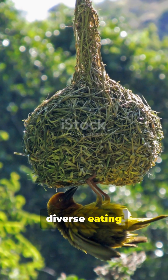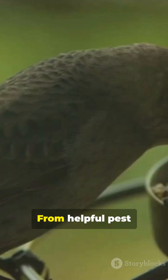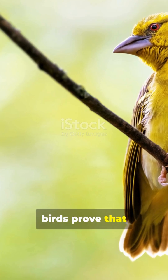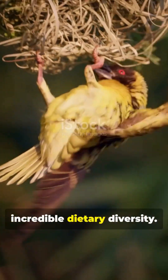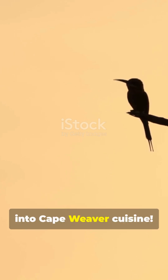The Cape Weaver's diverse eating habits showcase nature's incredible adaptability. From helpful pest controller to sneaky nectar thief, they've mastered survival. These remarkable birds prove that flexibility is the key to thriving. Next time you see a Cape Weaver, remember their incredible dietary diversity. Thanks for joining us on this fascinating journey into Cape Weaver cuisine.